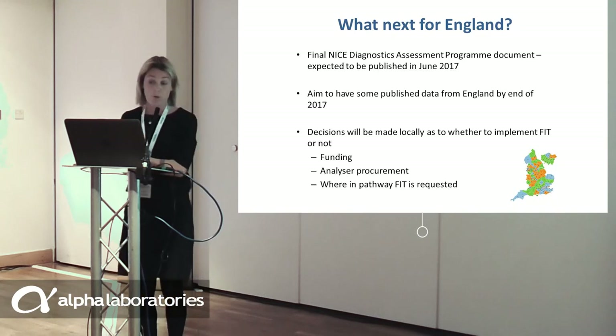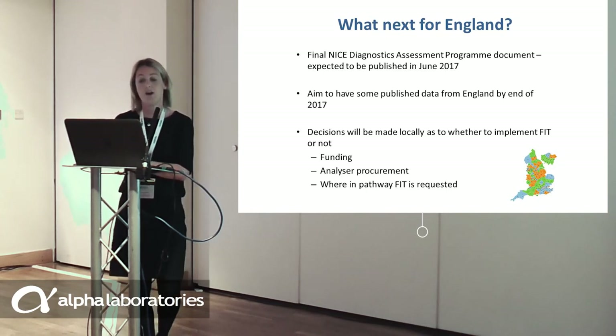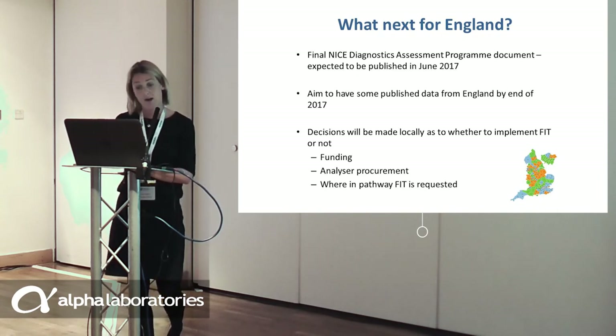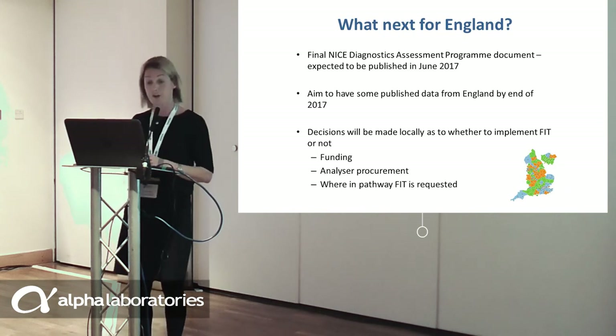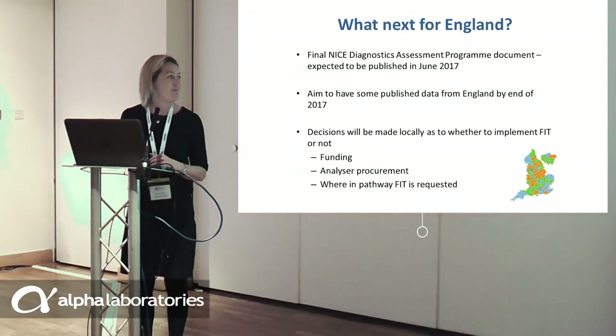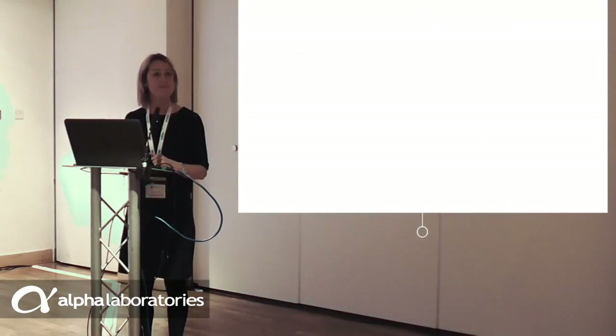In terms of what is next for England, we are expecting the final NICE Diagnostics Assessment Programme document to be published next month. NHS England is supporting efforts to have published data from England by the end of the year. Essentially, decisions will be made locally as to whether to implement FIT or not. Some places are already looking at implementing it and others are not. This will come down to the usual factors such as funding, procurement of analysers or identification of referral labs, and deciding where in the pathway FIT should be requested.